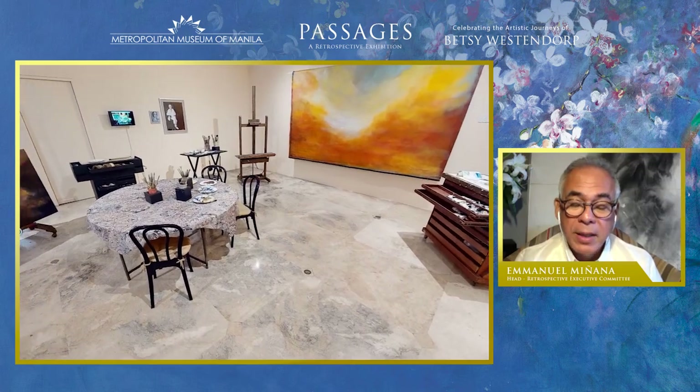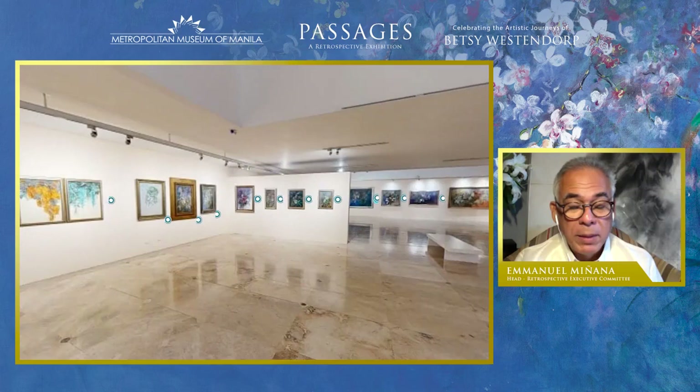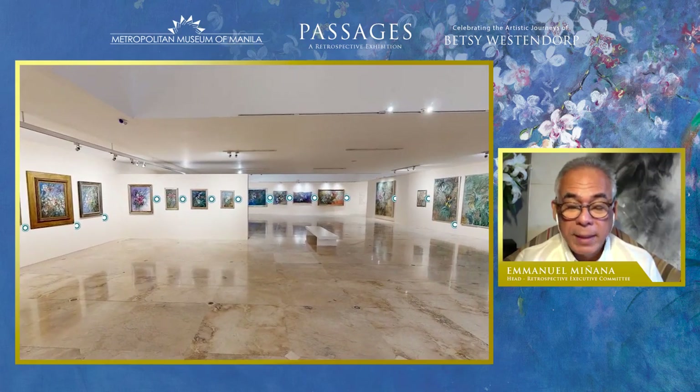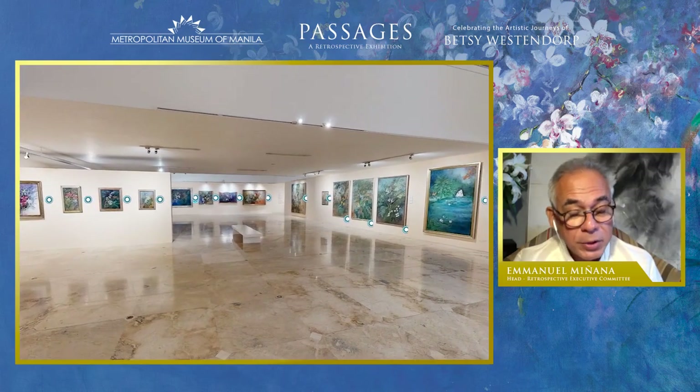You can actually experience this 3D virtual tour on your own. We will be sharing a link at the end of the program so you too can explore Betsy's art and life at your own pace. Let me show you how.